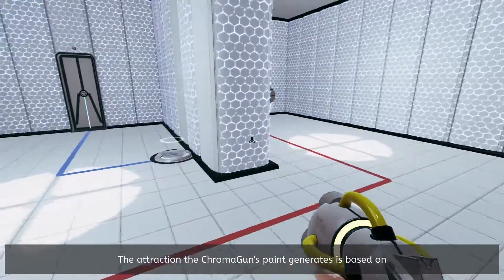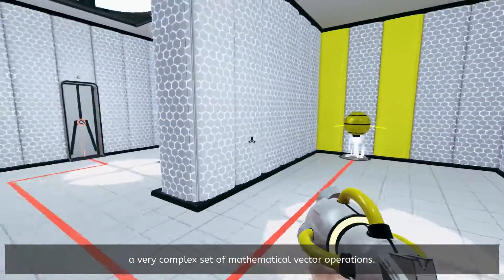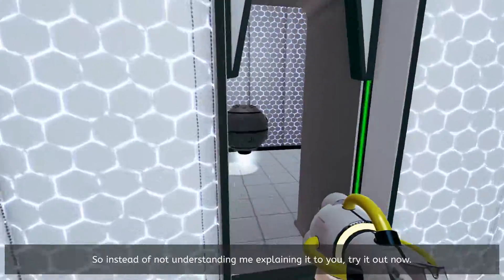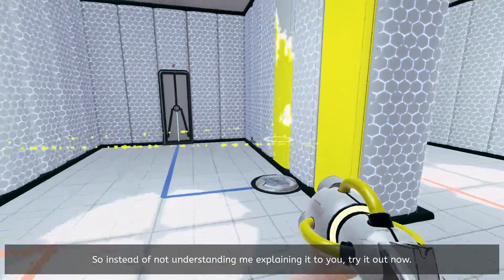The attraction that Chromagon's paint generates is based on a very complex set of mathematical vector operations. So instead of not understanding me explaining it to you, try it out now. You can see how.